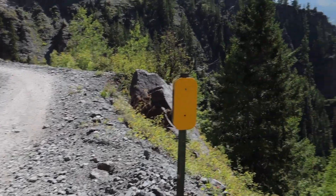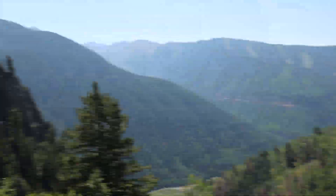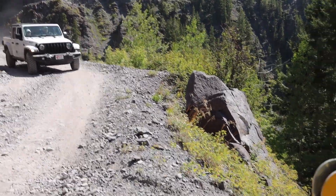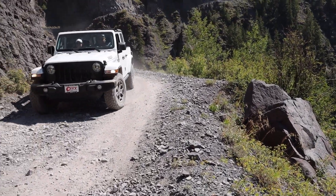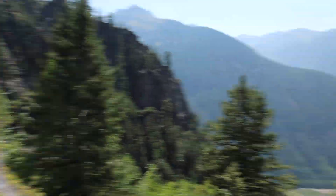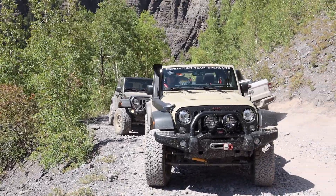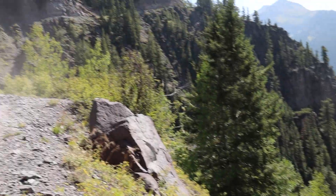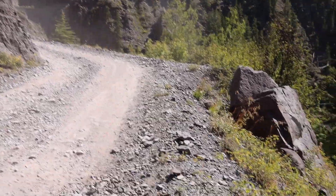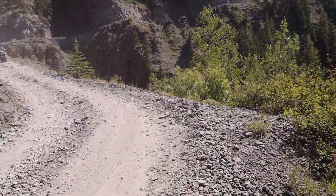We're on the Telluride side of Imogen. We came up here and had a nice lunch in Imogen. We're just waiting for a couple guys to come down the trail. It's a little bit tight — looks like it's going to be a fun trail. There are a couple mines on this side, I think three mines on this side. Looks like up here it's going to get a little on the narrow side.